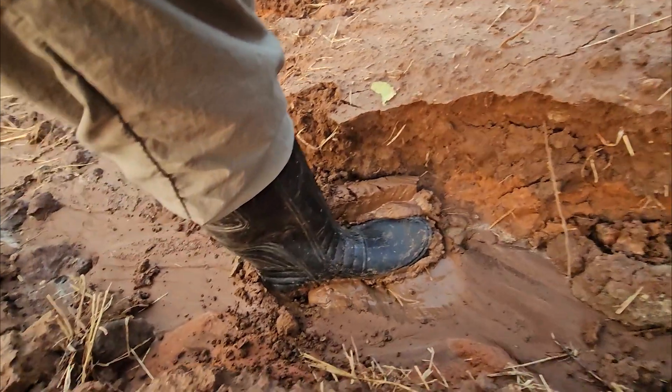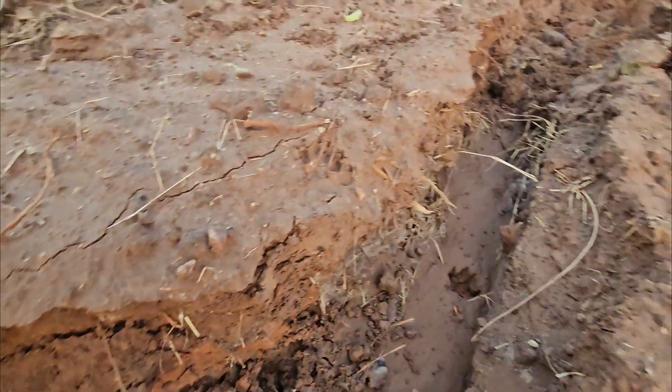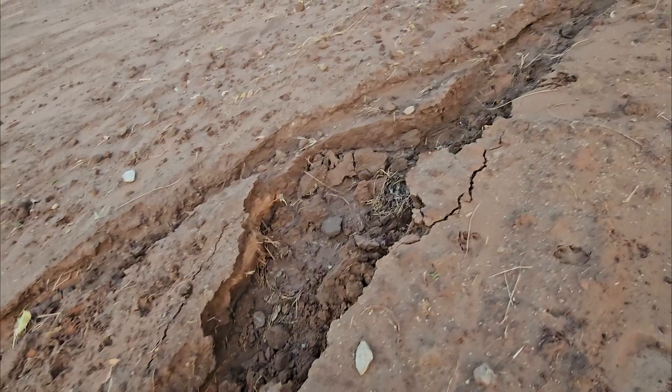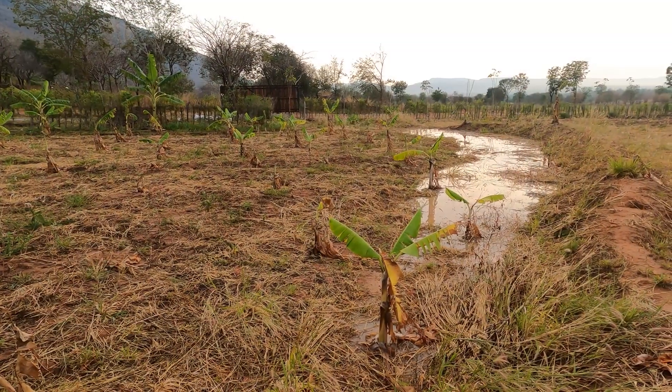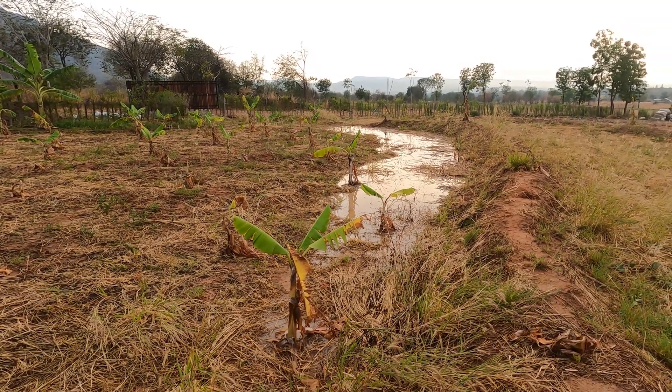Thailand loses millions of tons of soil to erosion every year. Precious nutrients and water gone in an instant. But what if you could stop that loss and turn your land into a water-holding powerhouse? Swales do exactly that — capturing rain, preventing erosion, and restoring soil health.